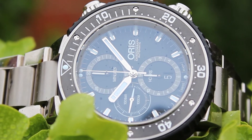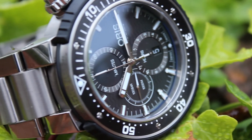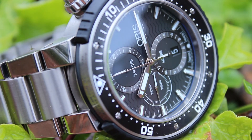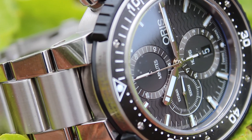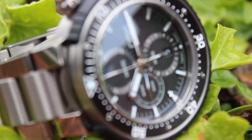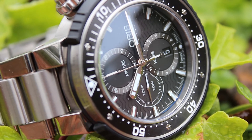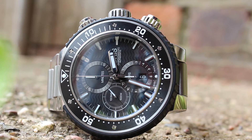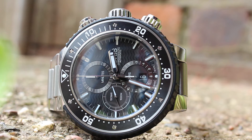The movement is an automatic winding chronograph, Oris calibre 774, based on an SW500. Other functions include centre hands for hours, minutes and a chronograph that can measure to one quarter of a second. There are three subsidiary dials for continuous seconds, 30 minutes and 12-hour counters. Also a date window, date corrector, fine timing device and stop-set. It is automatic winding with a red rotor, a power reserve of 48 hours, vibrating at 28,800 hertz, and contains 25 jewels.